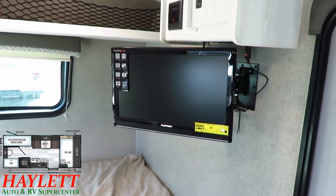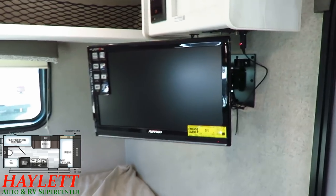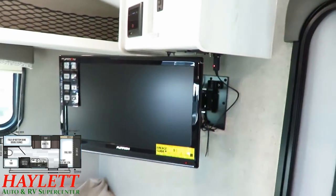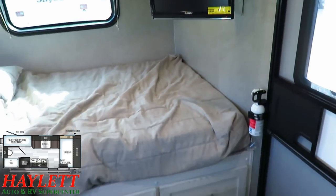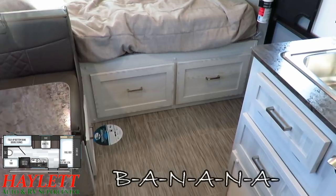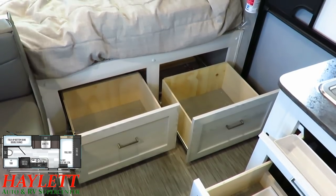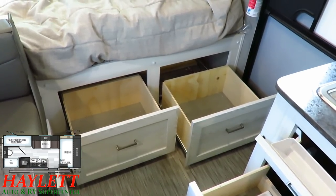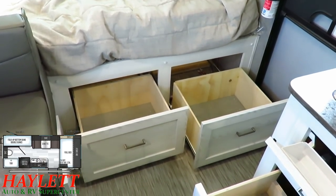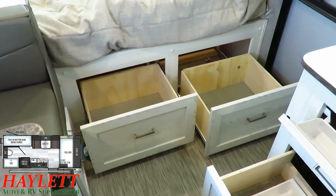This is a 12-volt powered TV - it actually has two different power adapters. You can plug it into a household outlet, but it does include a 12-volt powered TV, so again boondocking friendly. They utilized every little nook and cranny for storage. When we go outside you'll see you do have a full pass-through storage, but very commonly with an east-west bed you'd have an unbelievably wide cavernous pass-through. This one has a normal, very functional pass-through, but what they did is utilize some of that space for interior dresser drawer storage - and I think that's an awesome compromise.